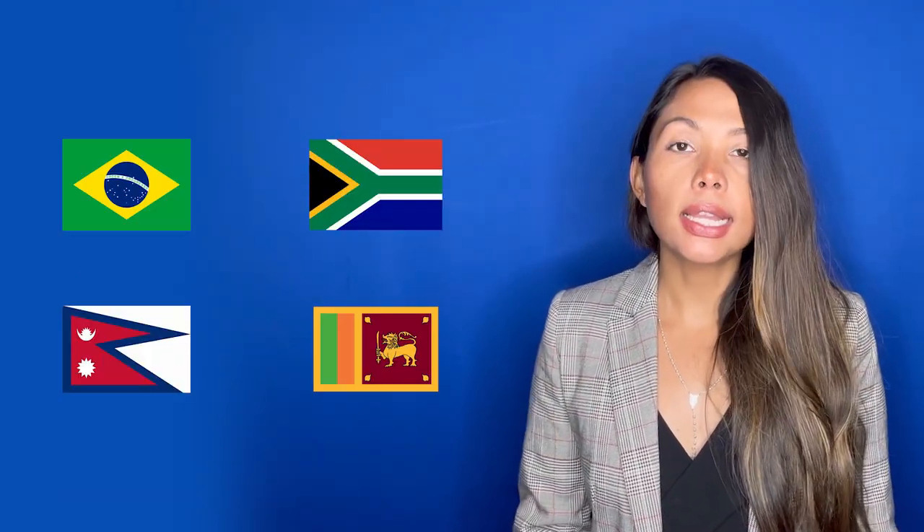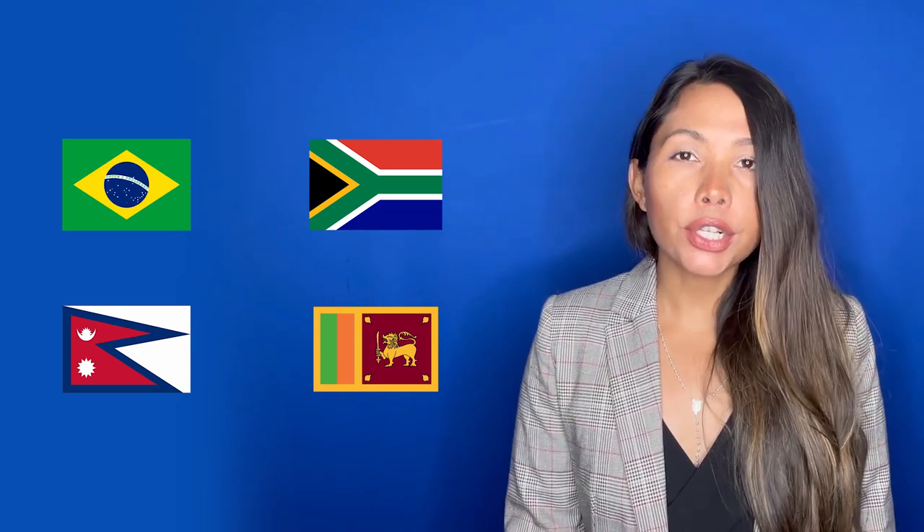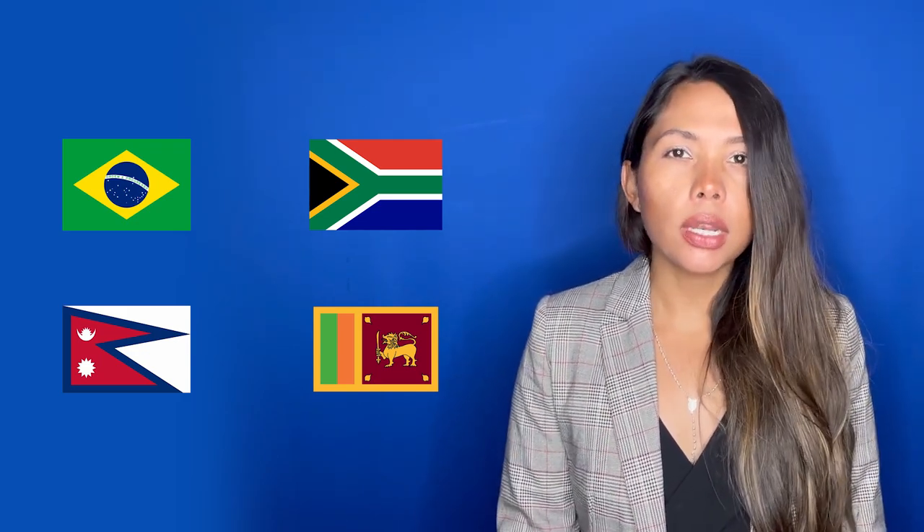Passengers departing from Brazil, South Africa, Nepal, or Sri Lanka have been banned from entering Turkey until a new decision is made. However, there is no obstacle for passengers traveling from these countries to have a transit flight via Turkey.